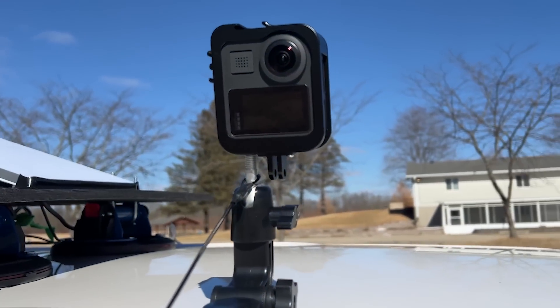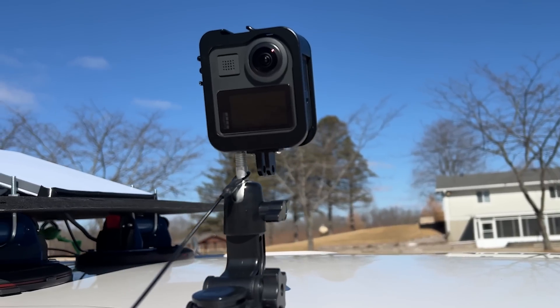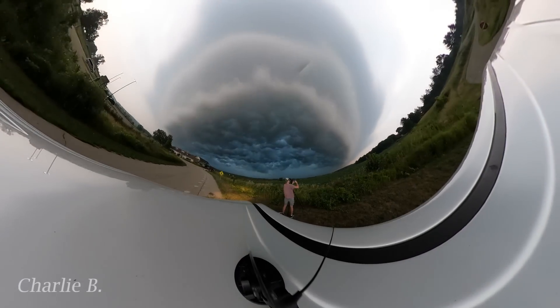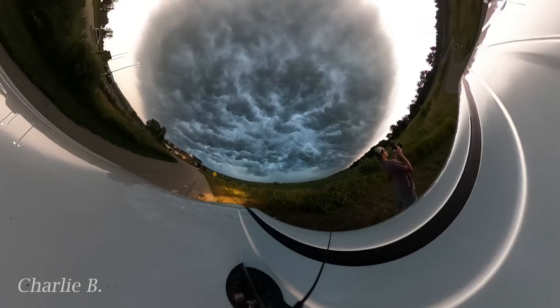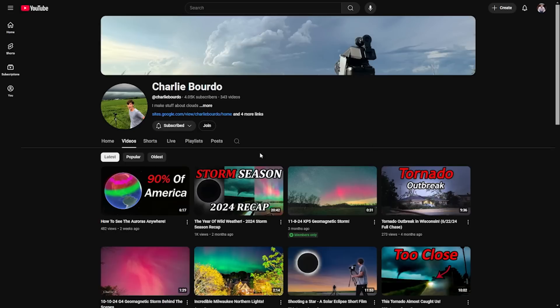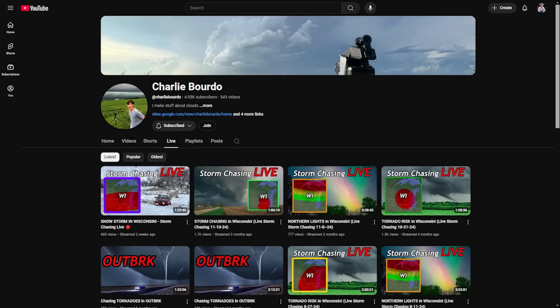This setup allows me to get those cinema-quality shots from the car's side window. And on the roof is a 360-degree GoPro camera — this lets me see what's happening all around the car, and it can capture some crazy wide-angle shots. All of those cameras are just so I can make the highest quality videos possible here on YouTube. But there's also another side to this: live streaming.